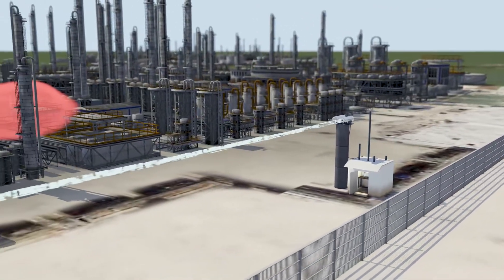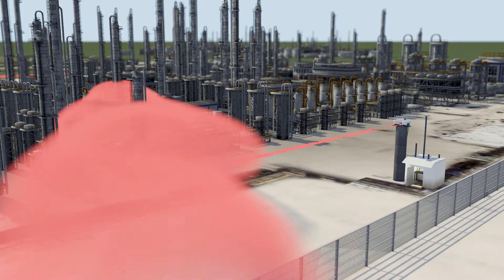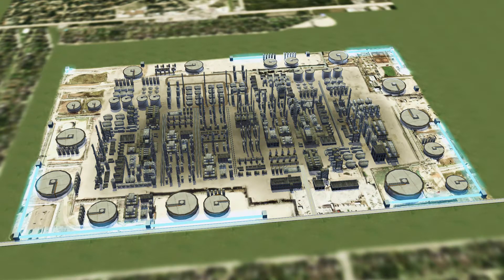Should there be a release of benzene, it is registered instantly. By incorporating several emitters and receivers, the entire fence line can be monitored regardless of the size of the refinery.